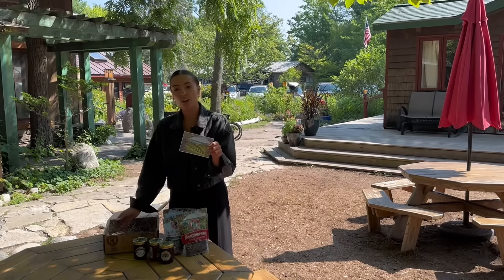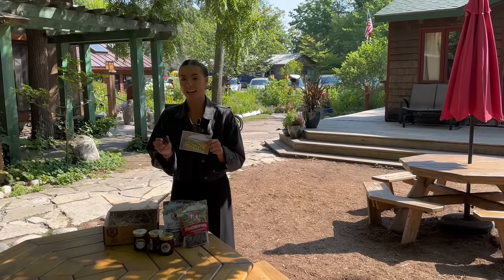At the end of every gift box, when we go to package it, we leave a little note with a piece of Northern Michigan right in it. Happy gifting!